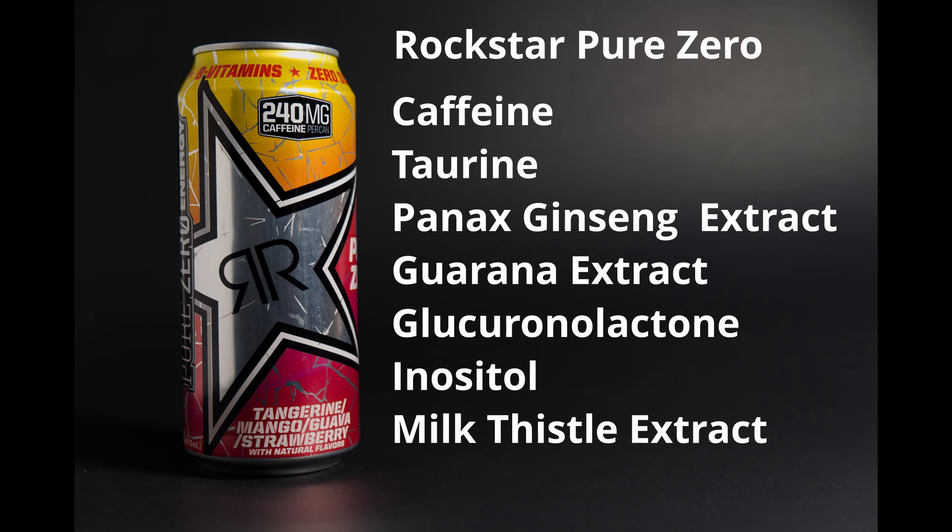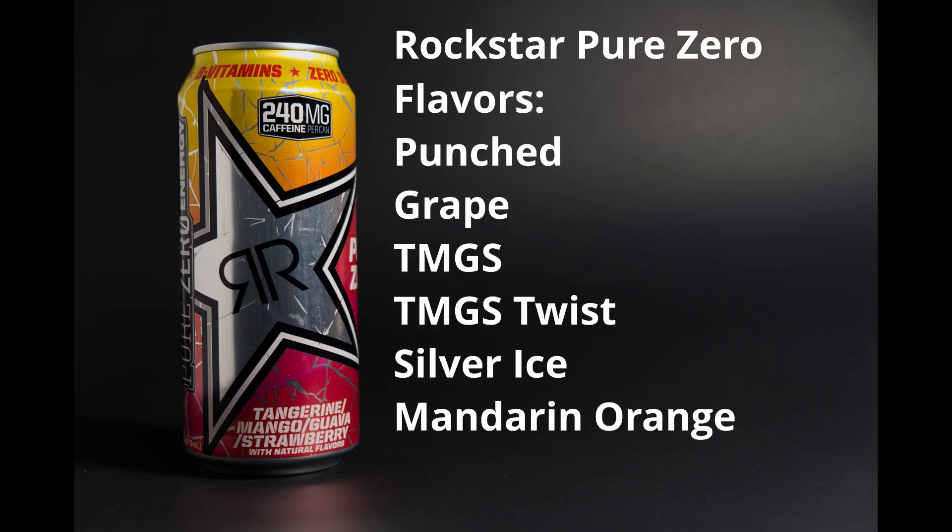Pure Zero flavors include punched, grape, tangerine, mango, guava, strawberry twist — although I haven't been able to find that locally — silver ice, which is a grapefruity flavor, and mandarin orange. Rockstar Pure Zero is $28 to $36 a case on Amazon depending on flavor. These taste really good, but 240 milligrams of caffeine per can may or may not be for you.